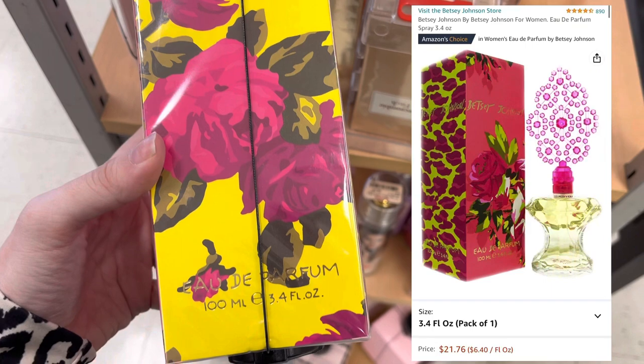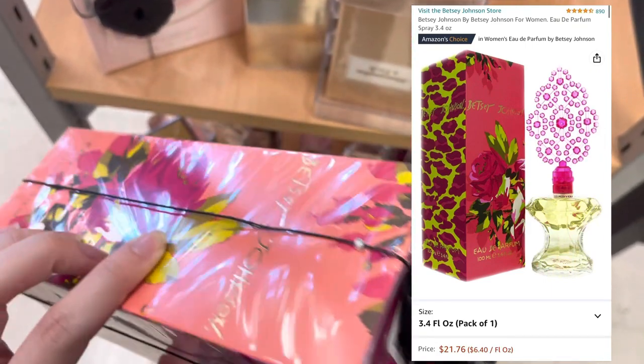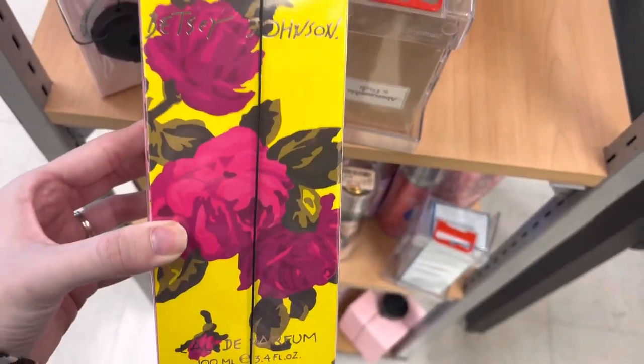Next is Betsey Johnson and this is the perfume. Another Amazon comparison price — I could not see the price of what this was at TJ Maxx because they have the security thing on it.